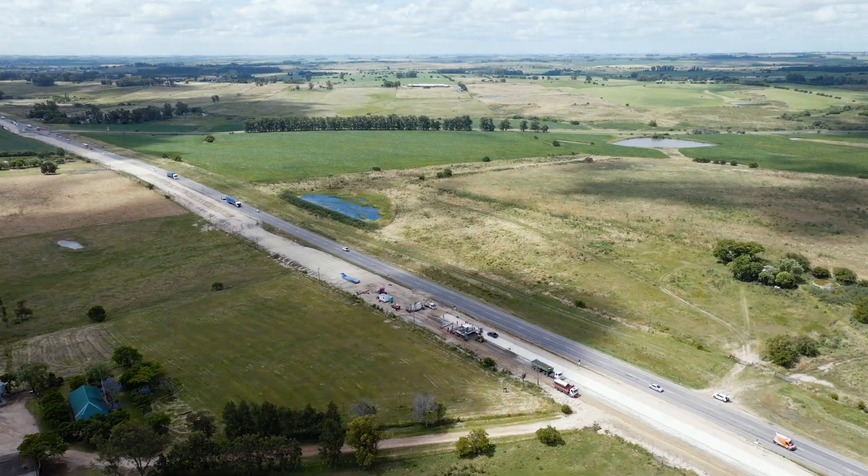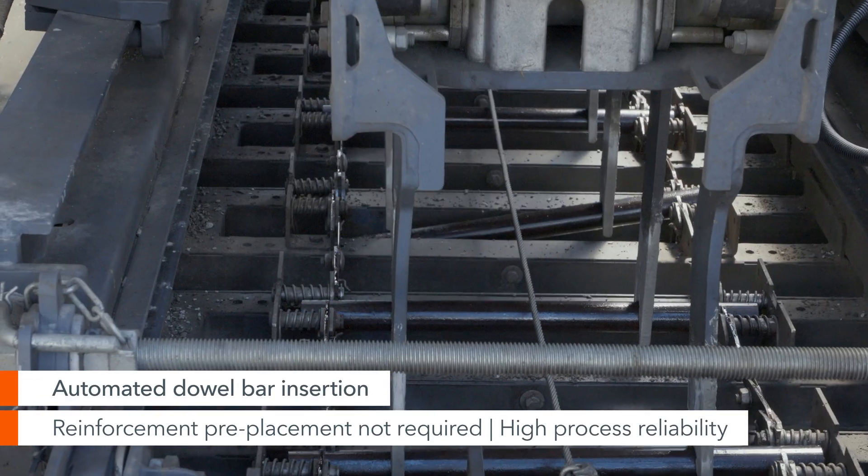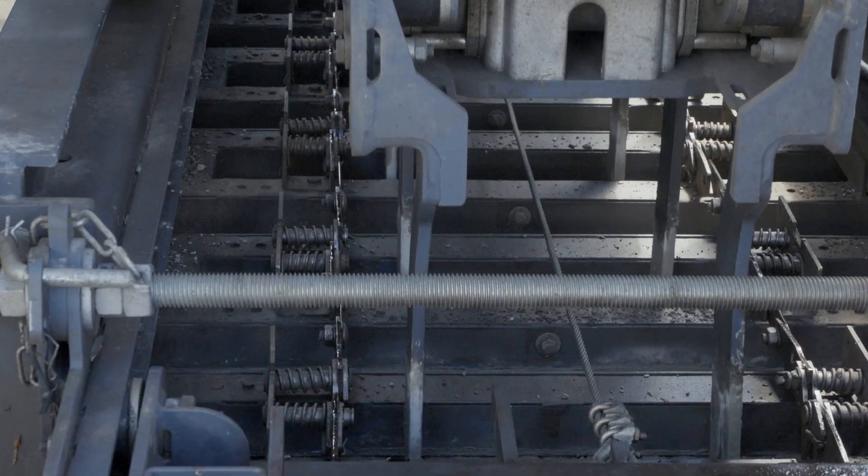Our SP64 slipform paver from Wirtgen has a dowel bar inserter and a tie bar inserter. With the DBI, we insert dowel bars over a width of 5 meters — specifically, dowel bars and side tie bars.